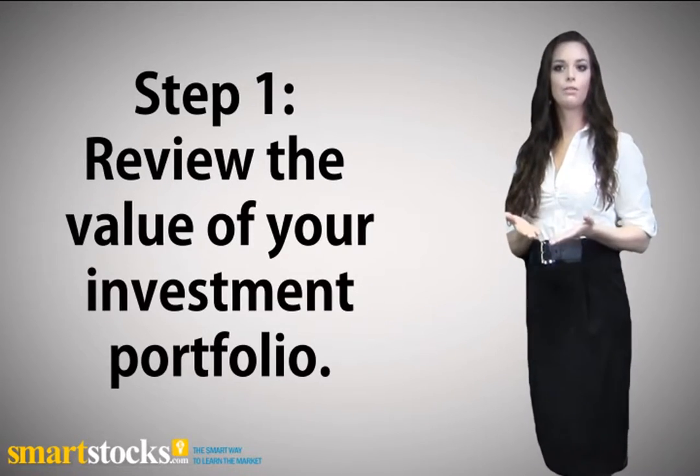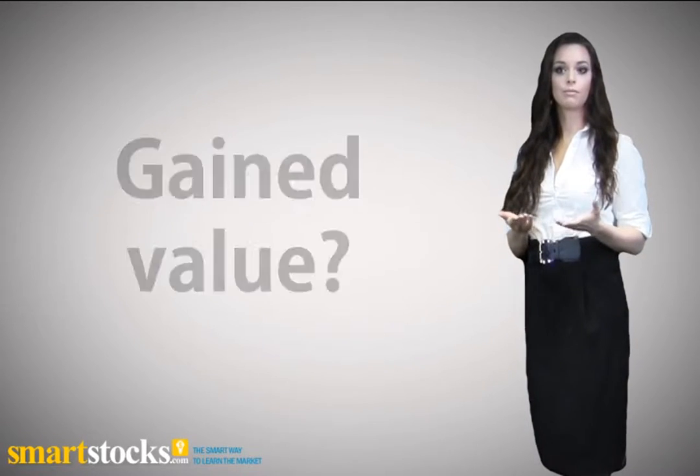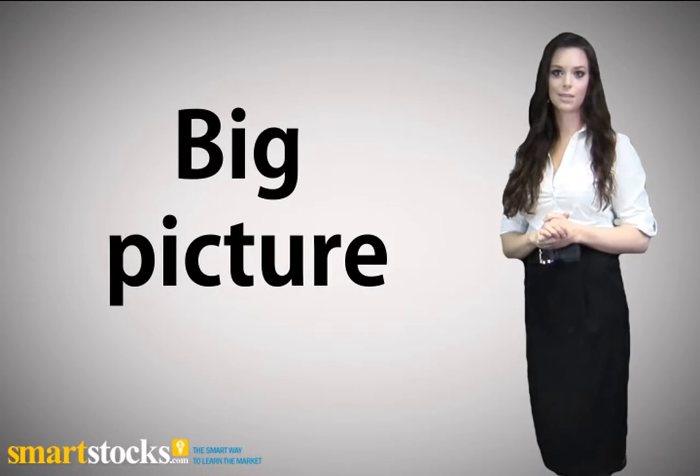Step 1: Review the value of your investment portfolio. Have your investments lost value, gained value, by how much? Answering these questions will give you the big picture of your portfolio status.